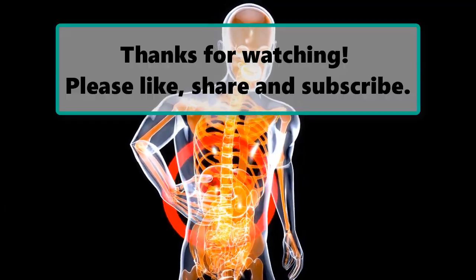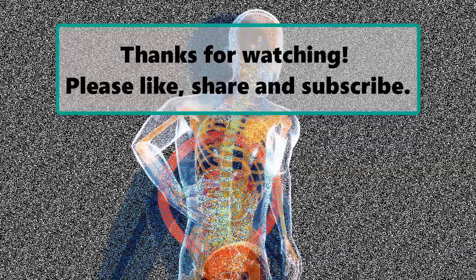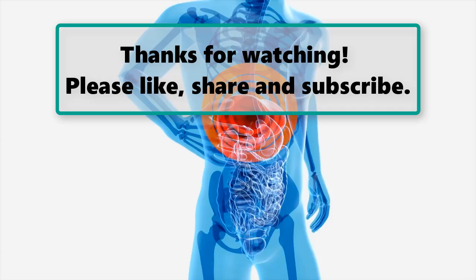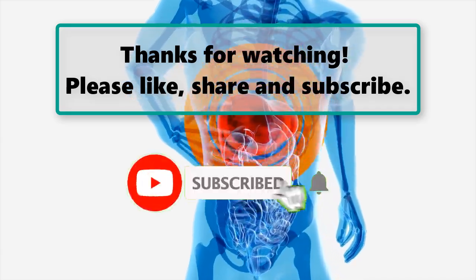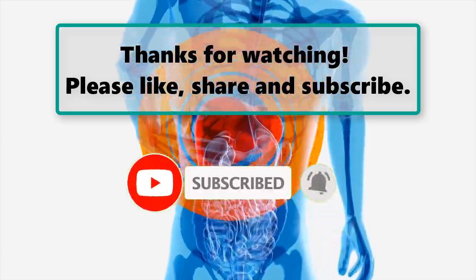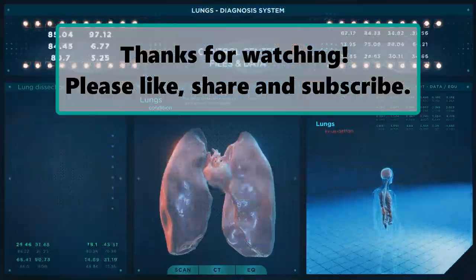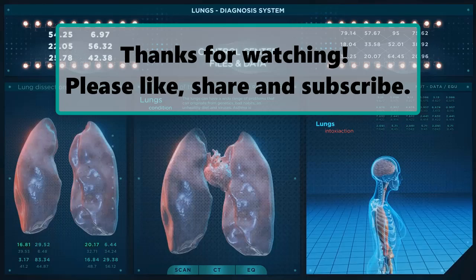If you enjoyed watching this video, don't forget to like, subscribe, and turn on the notification bell so you don't miss any new videos. Let us know your thoughts in the comment section below, feel free to stay and enjoy until the end, and make sure to check out our next highlighted video. We'll see you next time.